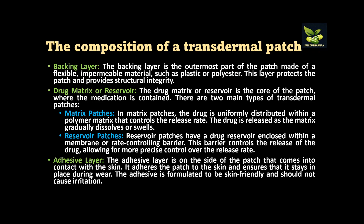The second most important component is the drug matrix or reservoir — the core of the patch because it contains medication. It can be of two types: matrix patches, where the drug is uniformly distributed within a polymer matrix which controls the release rate, or reservoir patches, where there is a drug reservoir enclosed within a membrane or rate-controlling barrier. Third is the adhesive layer on the side of the patch that comes into contact with the skin.